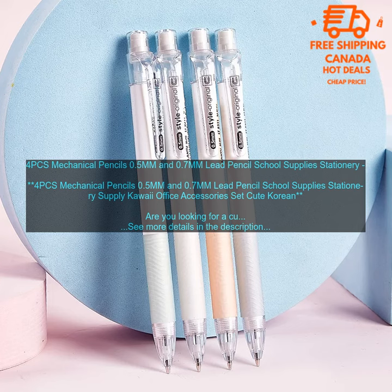In addition to being cute and stylish, these pencils are also very functional. They are perfect for writing, drawing, and taking notes. The pencils have a sharp lead that writes smoothly, and they are also easy to erase.